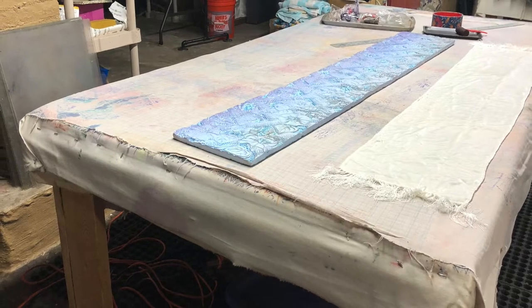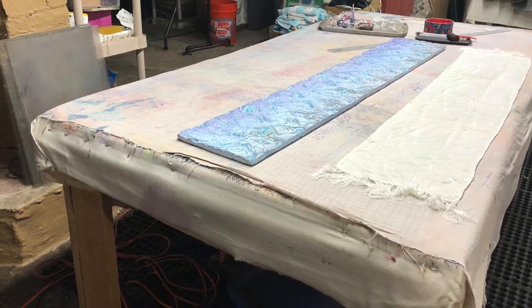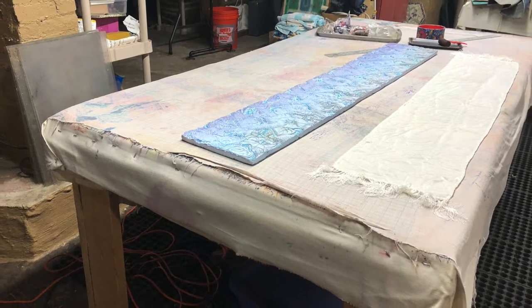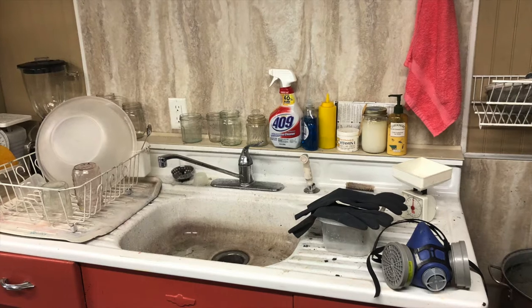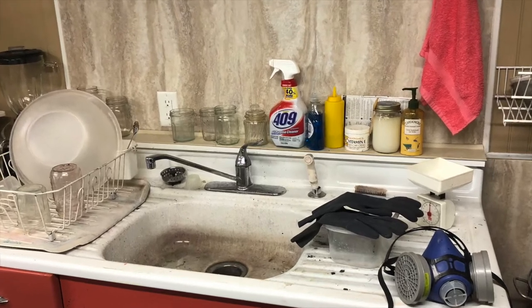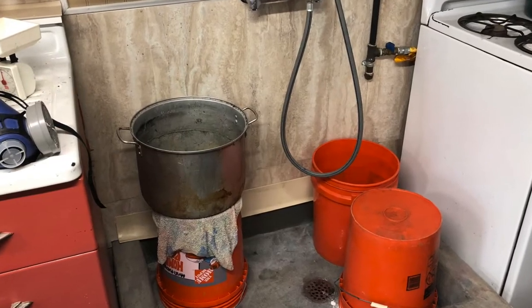In a surface design studio there are many necessary features, including large padded tables where I can stretch and pin fabrics down. I have both a regular sink and a large floor sink basin where I can fit up to six dye buckets at a time.